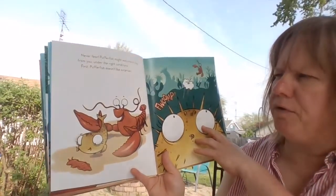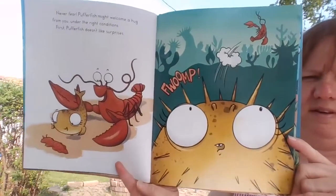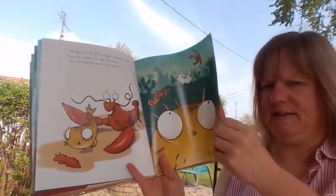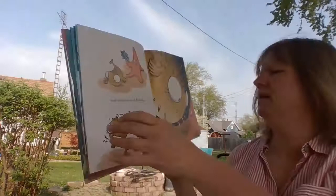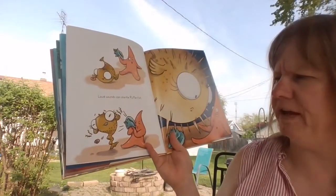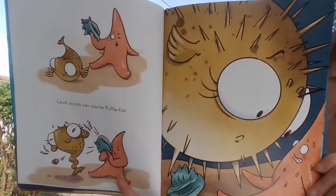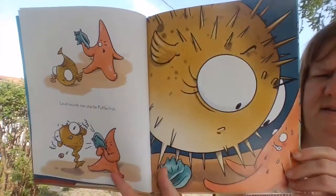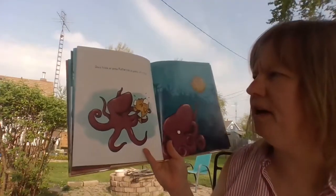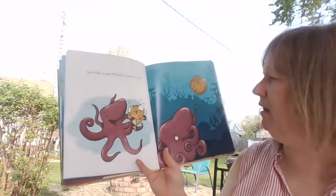Puffer fish might welcome a hug from you under the right conditions. First, puffer fish doesn't like surprises. Oh, he surprised him. Loud sounds can startle puffer fish.